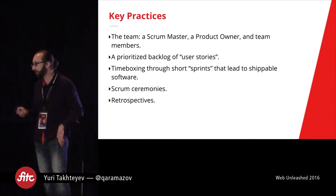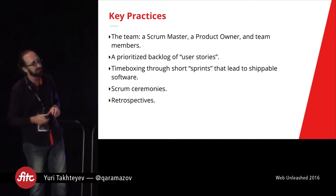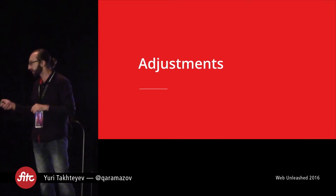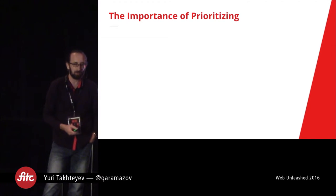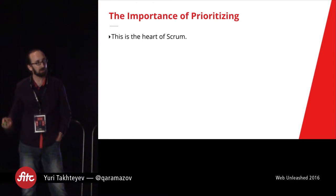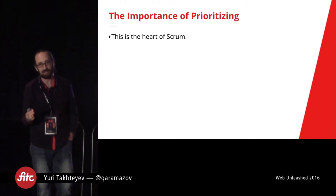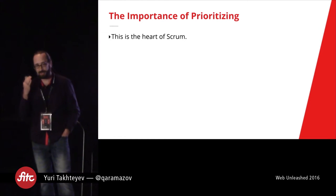So that is Scrum by the book — the key things you really should be putting in place when you're trying Scrum. We did all of those and they all worked out quite well for us, but I want to now talk about some of the adjustments. The first one is actually maybe not really an adjustment as such, but really just going back to the book and saying they really meant it — this is the importance of prioritizing. Prioritizing really is the heart of Scrum. If you are not prioritizing, if you're not working with a prioritized backlog, then you're not doing Scrum.